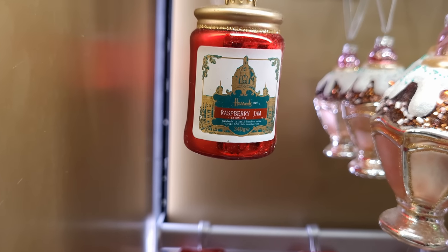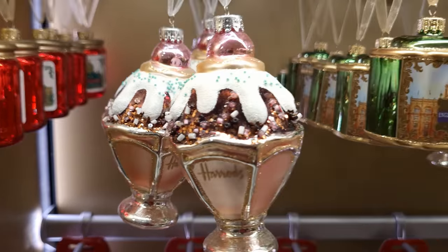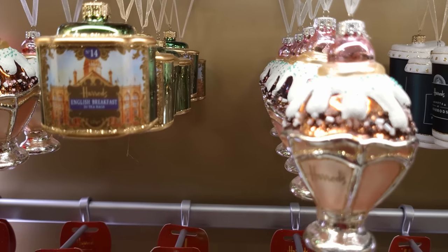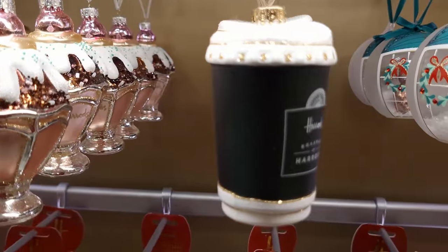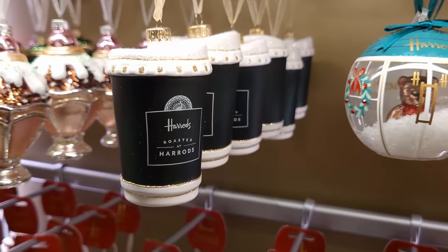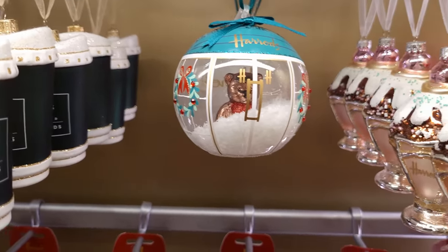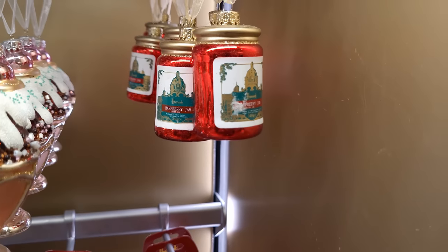Now if food is your thing, how about a jar of Harrods raspberry jam, or an ice cream sundae? You need a pretty big tree for that one. You've got more tea caddies, more ice cream sundaes, and this is probably one of my favorites as a coffee junkie - yes, you too can have a Harrods cup. I would think this Harrods bear in the bauble is probably going to be one of their most popular and biggest sellers this year - I can just feel it coming.